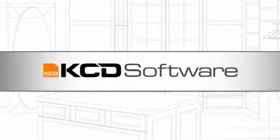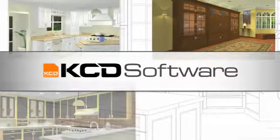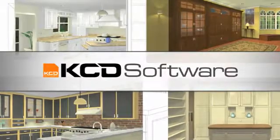Since 1983, KCD Software has helped professional builders and manufacturers design, price, and build custom cabinets and closets, saving them time and increasing profits on every job.